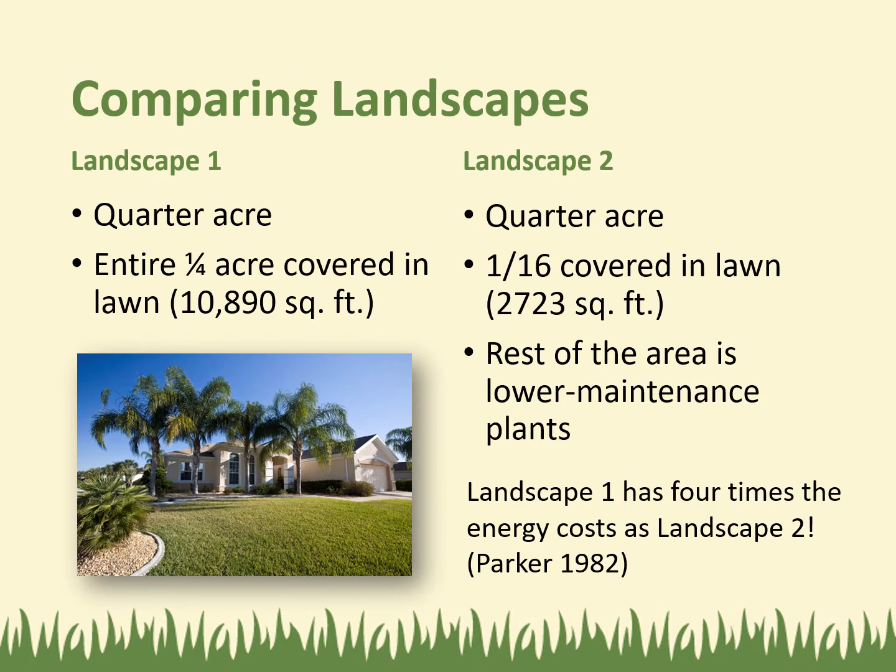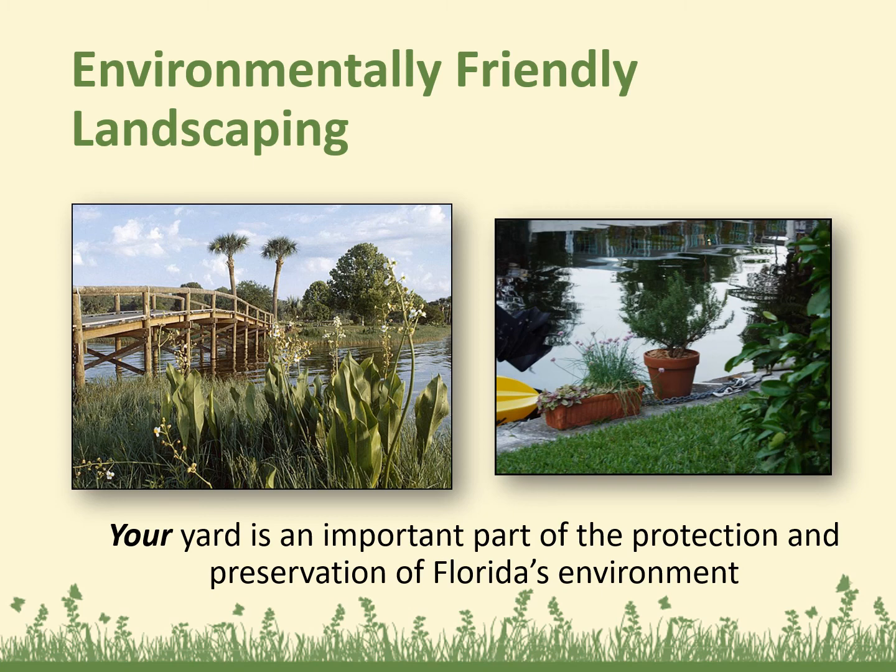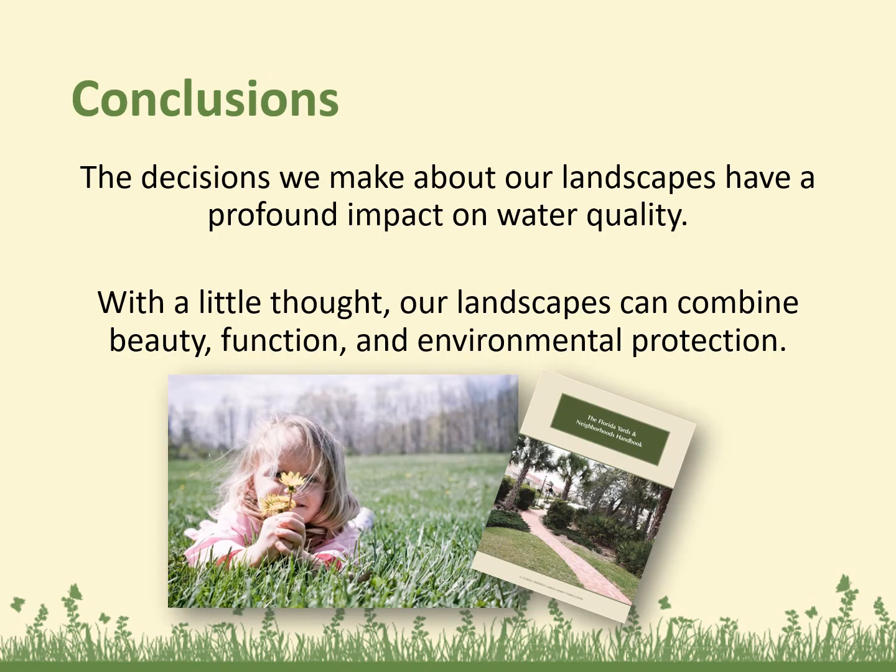If you compare landscape one — a quarter acre entirely covered in lawn — versus landscape two, also a quarter acre but with only one-sixteenth covered in lawn and the rest in lower-maintenance plants, landscape one has four times the energy costs of landscape two. Your yard is an important part of the protection and preservation of Florida's environment. The decisions we make about our landscapes have a profound impact on water quality. With a little thought, our landscapes can combine beauty, function, and environmental protection.